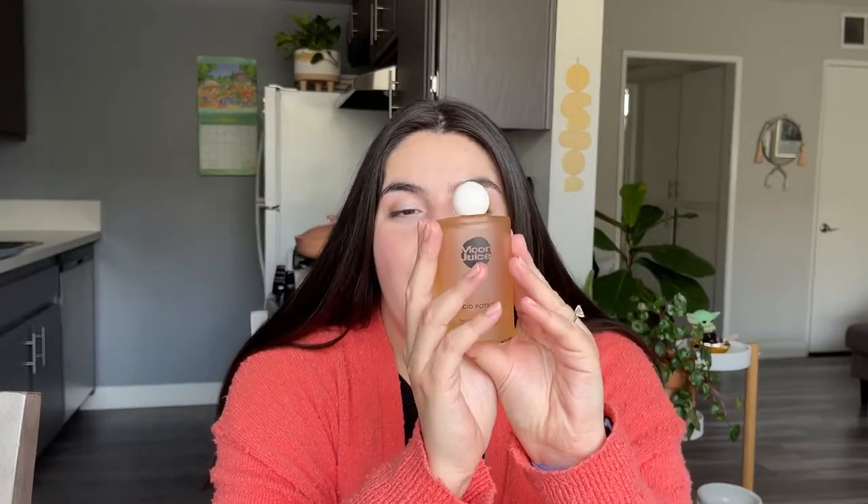This is another exfoliant product from Moon Juice — the Acid Potion Resurfacing Exfoliator. I just love the packaging of this — something about the glass, it's so chic. I really like this. It does tingle a little bit. You can put this onto a cotton pad, or even better a reusable cotton pad, or just put it directly on your palms and pat it into your skin. I wouldn't use this more than once or twice a week, because I've definitely experienced overdoing it with my skin using too many products, which is how you can damage your skin barrier. So this definitely isn't a toner I'd use every day — just use it as a treatment product.